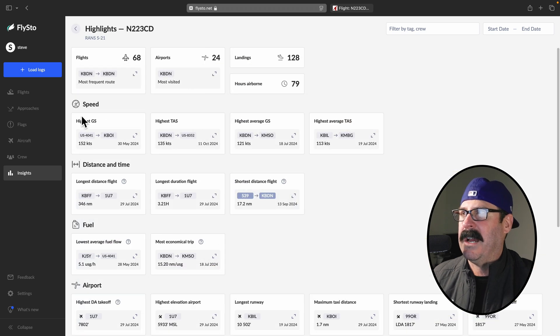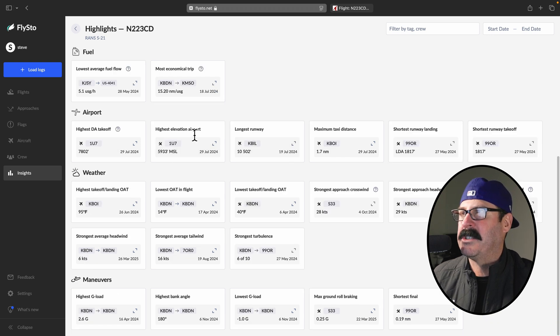Some highlights — these are kind of your records: your highest ground speed, highest true airspeed, highest average ground speed, number of landings, airports, highest elevation airport, highest density altitude takeoff.